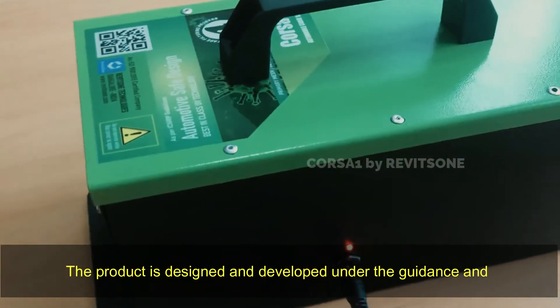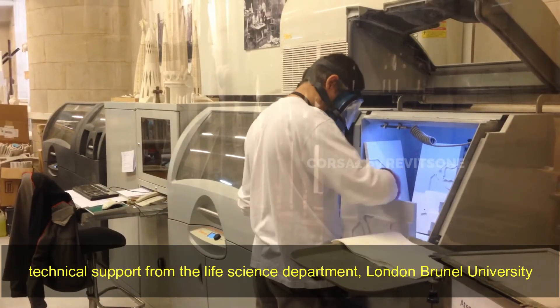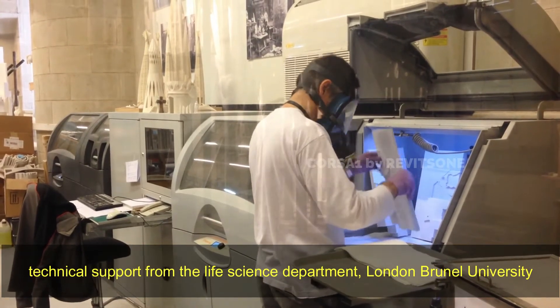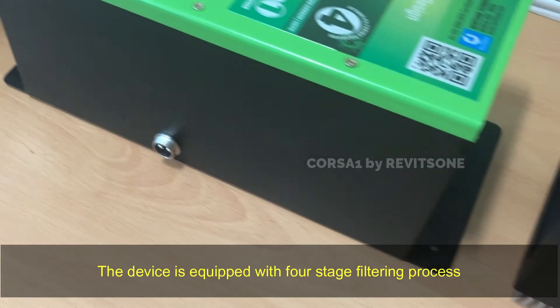The product is designed and developed under the guidance and technical support from the Life Science Department, London Brunel University. The device is equipped with a four-stage filtering process.